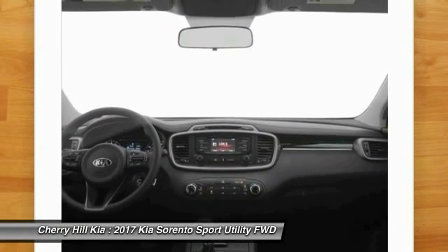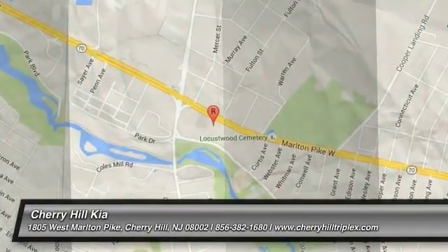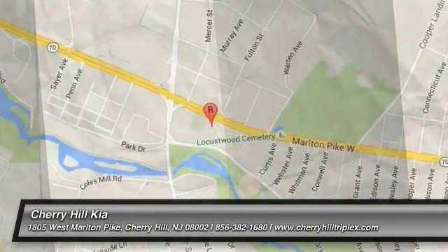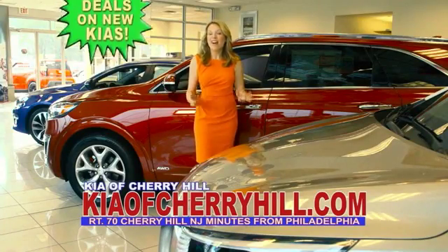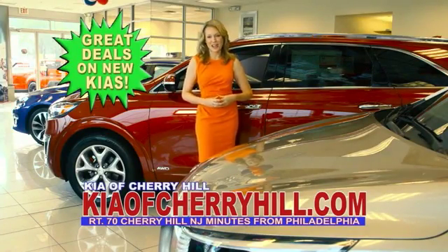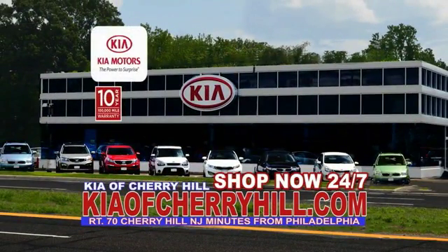This beauty will make even your house keys jealous. Drive it today. See great deals on nearly 500 new Kias at KiaofCherryHill.com. Shop now 24-7, KiaofCherryHill.com.